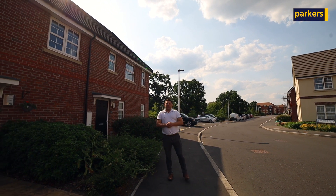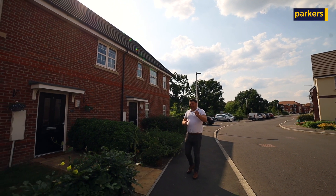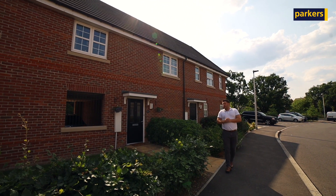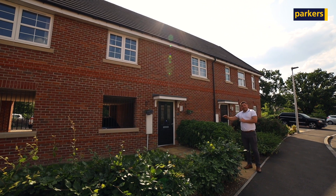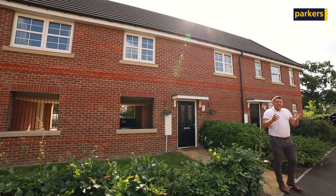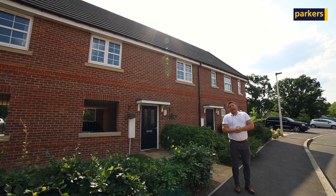Now a lot of people ask us about maisonettes — what are they? In essence they're very similar to apartments but actually a lot better. The reason being, particularly for this one, we've got our own front door which is synonymous with a maisonette property, but this property here has nobody underneath it. In fact that's where the allocated parking is, and of course as you can see here, nobody above either. So it really is giving you your own personal space, which we feel is a big asset for it.